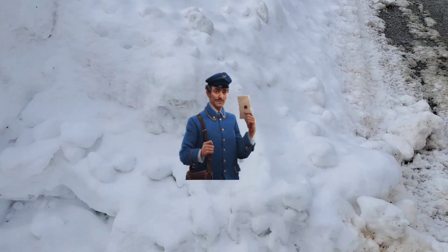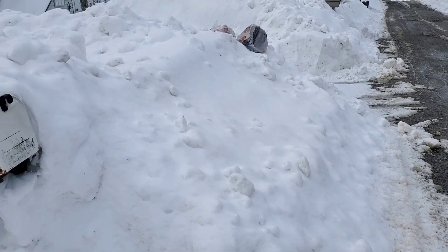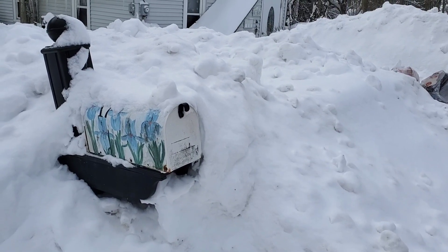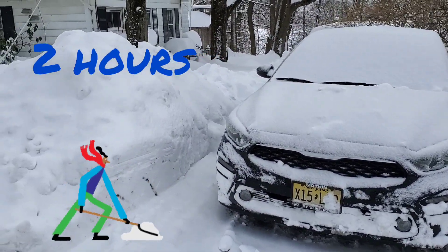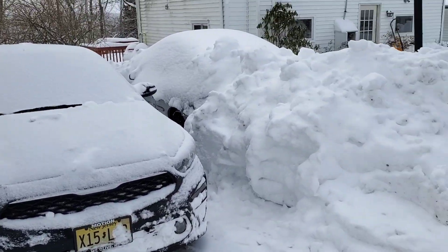The mailman can't come because of all this snow, so if we want any mail we have to clear all that snow. We spent about two hours shoveling all of the snow off of the car and around the car so that we can get out.